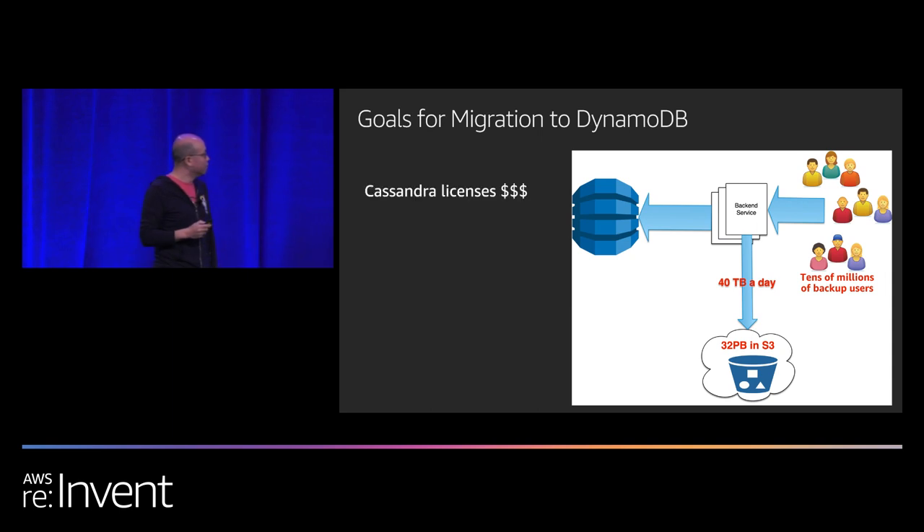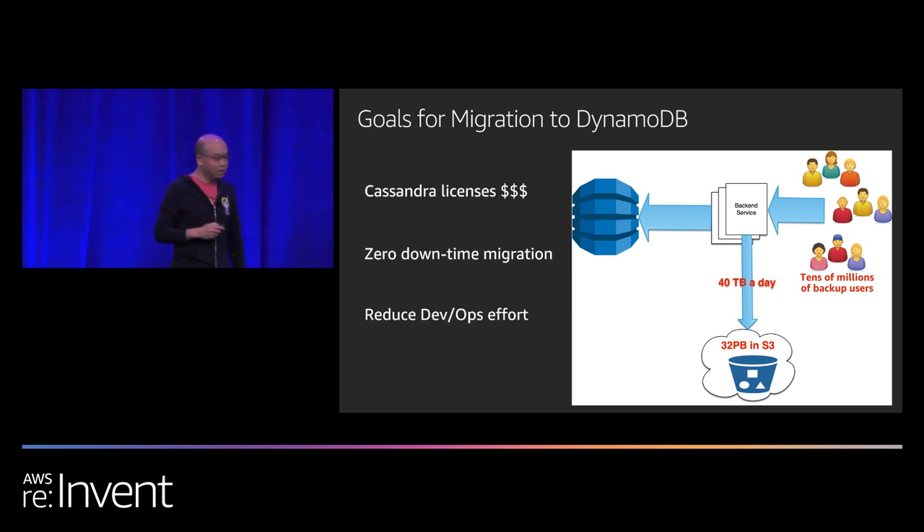We had three goals for the migration: one, save money — DataStax licensing is very expensive; two, reduce DevOps costs; and three, do this in real time — we cannot afford any downtime.